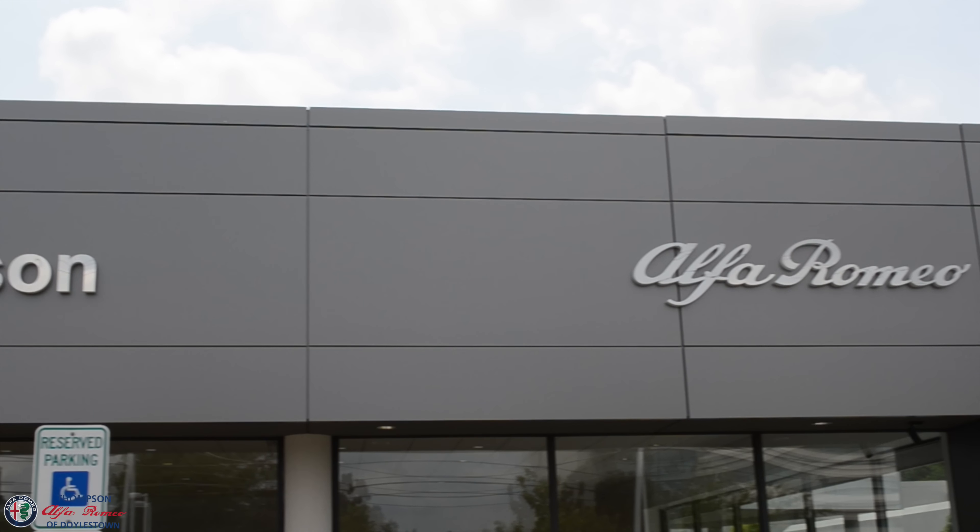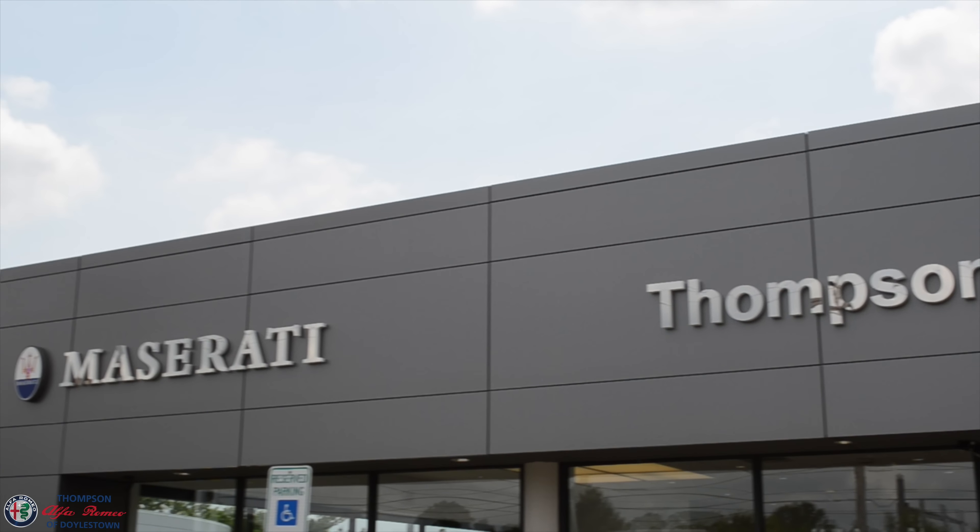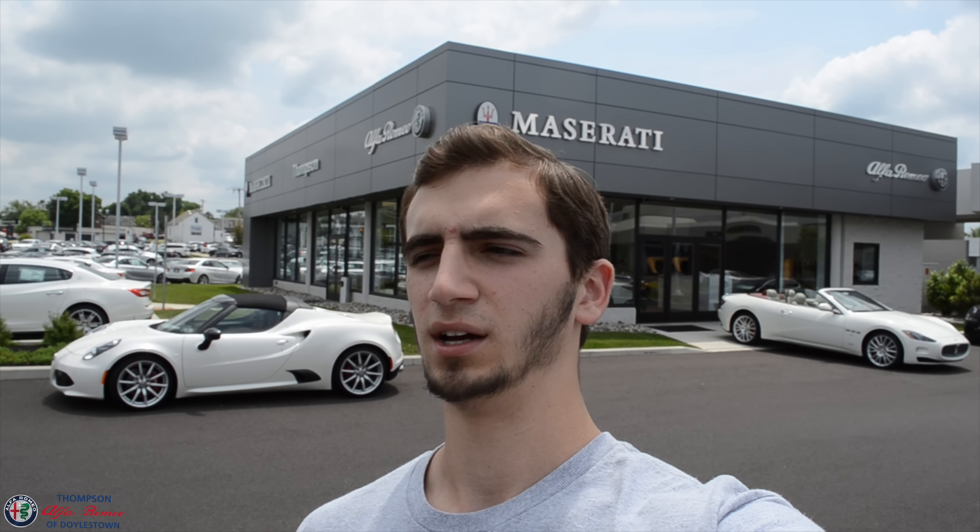I'm here at Thompson Maserati and Alfa Romeo of Doylestown. I'm going to go in and basically walk through the dealership and show you guys some of the cars that they have here. They were very kind to let me come through and shoot right now during the middle of the day, even though it's obviously business hours. So I'm going to go through, be pretty quick and swift, get some good shots of cars, and I'll show you guys what happens.